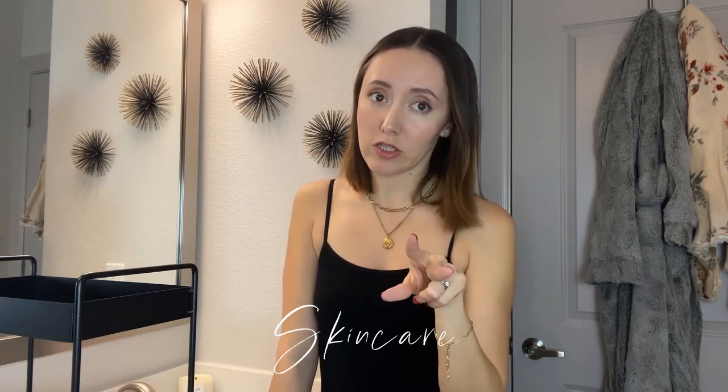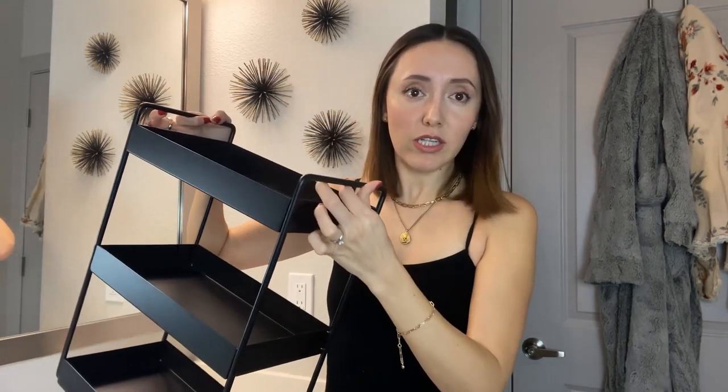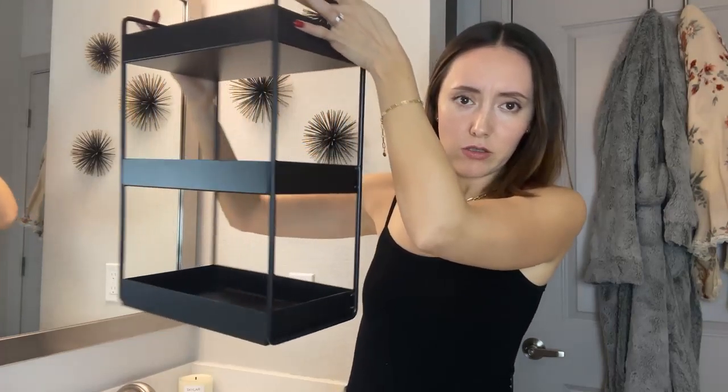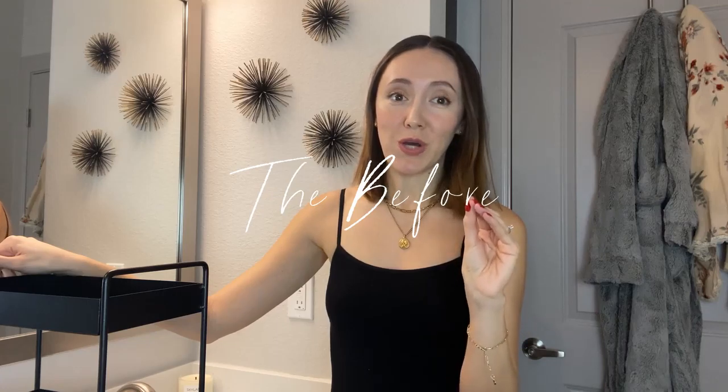For Christmas, my family and I like to do a wish list so we make sure we get stuff we really want or need — and this is what I got: a rack. I found this one on Amazon, I'll put the link down below. There are two sizes, but what I liked about this one is that it's metal, not plastic, so I know it's going to last a long time and it looks really cute — very minimalist. This one is 16 inches.